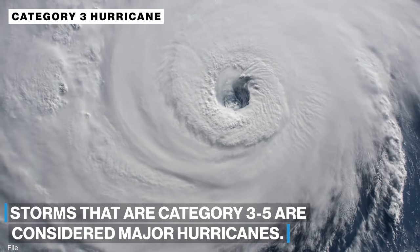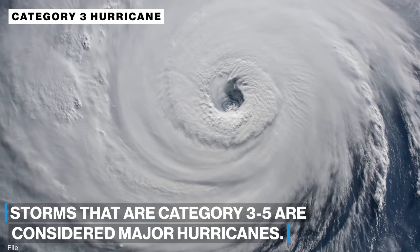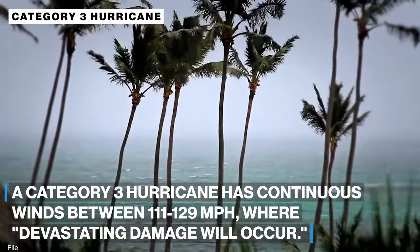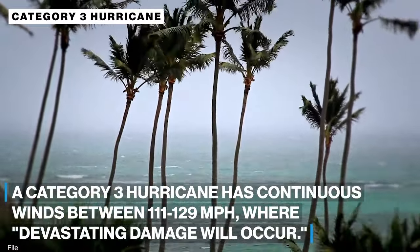Storms that are a Category 3 to 5 are considered major hurricanes. A Category 3 hurricane has continuous winds between 111 and 129 miles an hour, where devastating damage will occur.